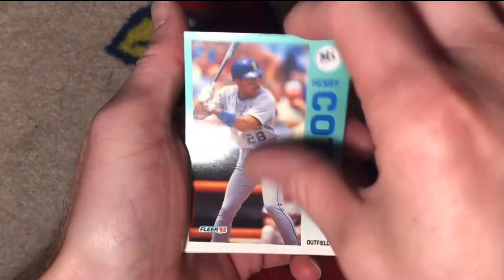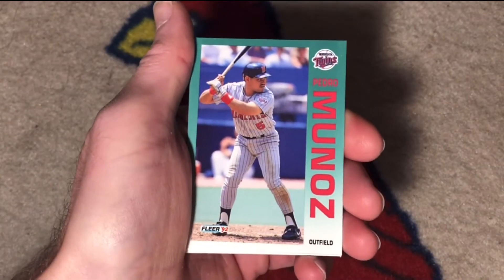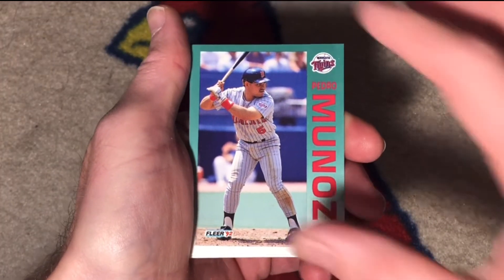Henry Cotto, backup outfielder. Jeff Hewson, utility guy. Pedro Munoz — I don't remember much about him.